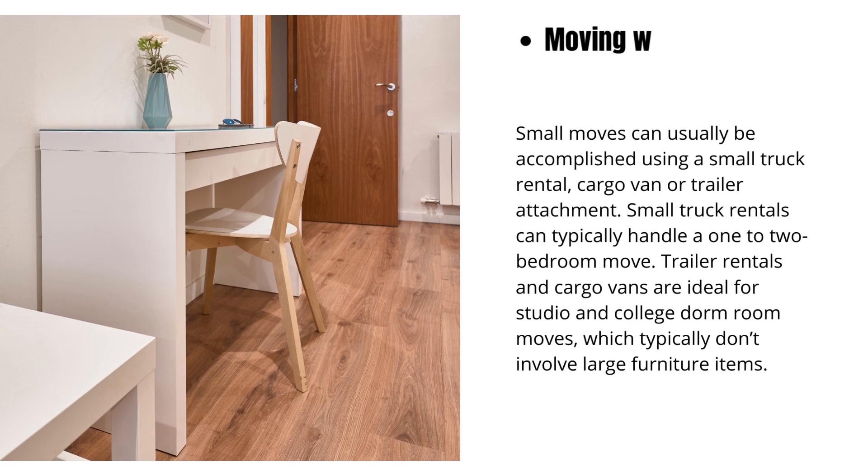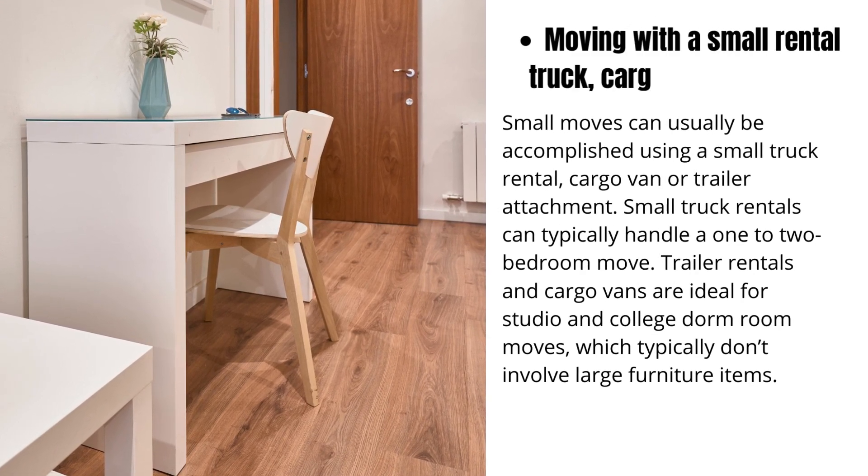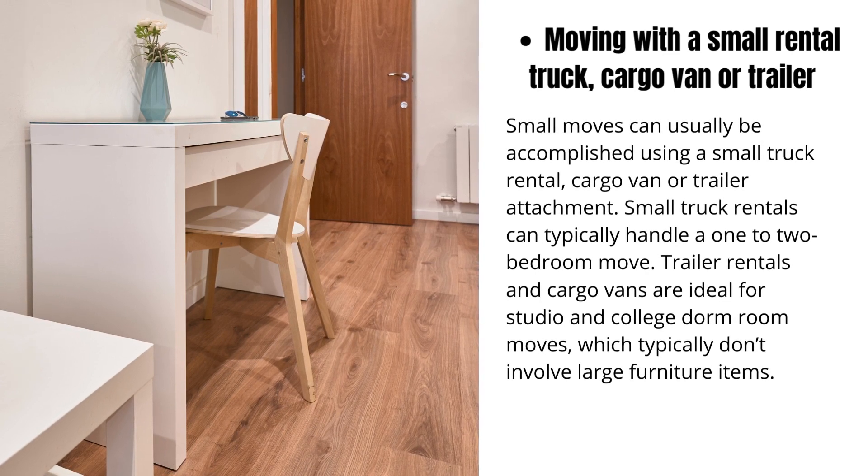Small moves can usually be accomplished using a small truck rental, cargo van, or trailer attachment. Small truck rentals can typically handle a one to two bedroom move. Trailer rentals and cargo vans are ideal for studio and college dorm room moves, which typically don't involve large furniture items.